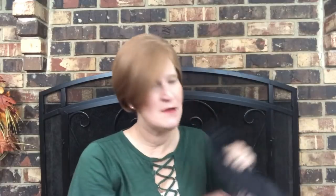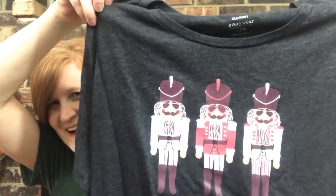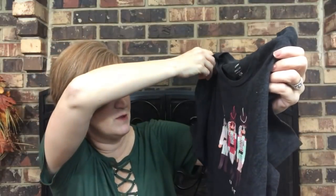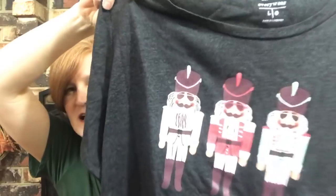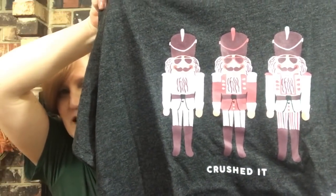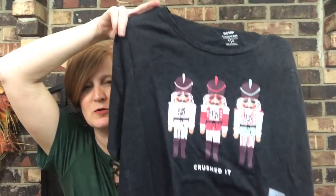That same trip I went a little Christmas shirt crazy. I got a nutcracker shirt from Old Navy that says 'Crushed It' with little nutcrackers wearing sunglasses on it — which I just think is so funny because it's not a traditional Santa or snowman. I got a large because I like it oversized. It's adorable, though I don't think it's showing up on camera as cute as it is in person.